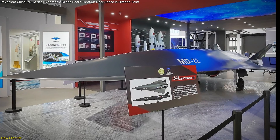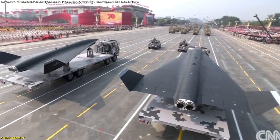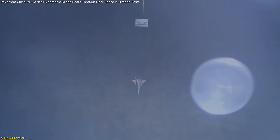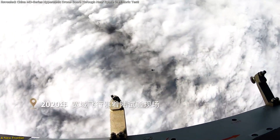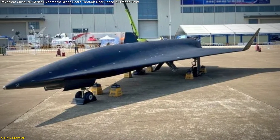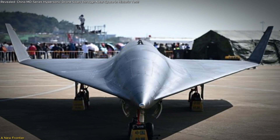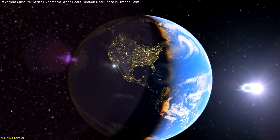China's MD-series hypersonic drones represent more than just technological progress — they mark a new frontier in aerospace innovation. From groundbreaking designs and flexible deployment methods to far-reaching implications for science and strategy, these drones are reshaping our understanding of what's possible. They highlight the transformative potential of hypersonic technology, offering both opportunities and challenges for the future. The race for hypersonic dominance is only just beginning, and its impact will be felt across the globe.